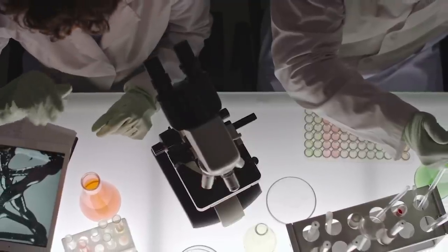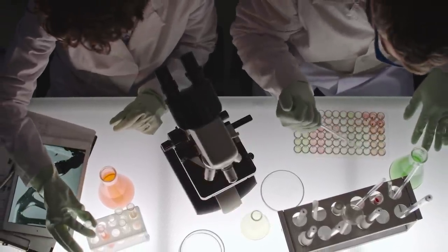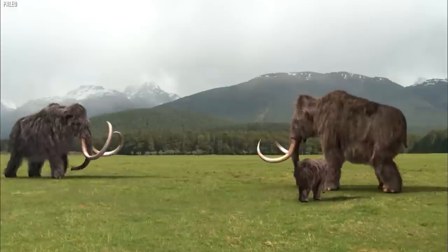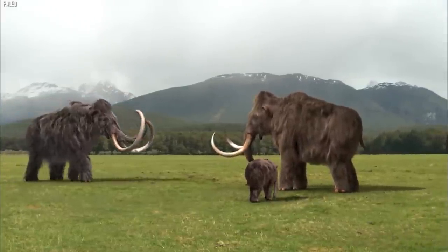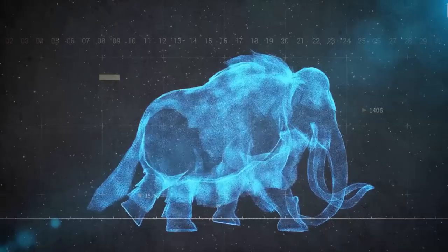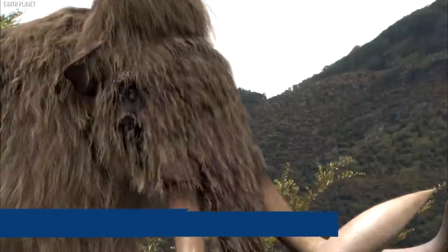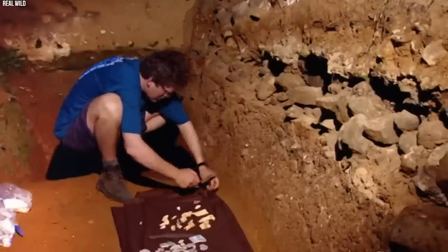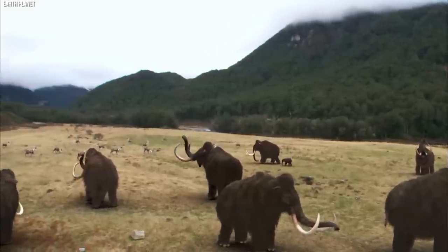With advancements in genetic engineering, scientists have been able to extract and analyze mammoth DNA, identifying key genes that contribute to the species' physical traits. The revival process involves inserting these genes into the genome of their closest living relative, the Asian elephant, using CRISPR gene editing technology. The resulting hybrid would have a mix of mammoth and elephant traits, including woolly fur, cold-adapted blood, and longer tusks. However, the project faces several challenges, including ethical considerations and the potential impact on the environment.